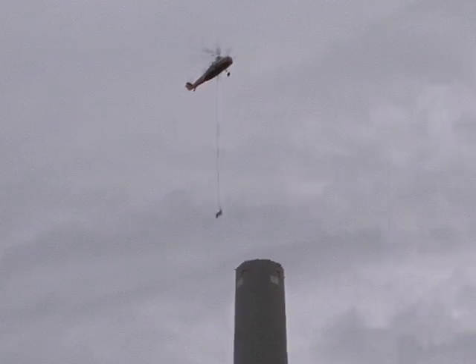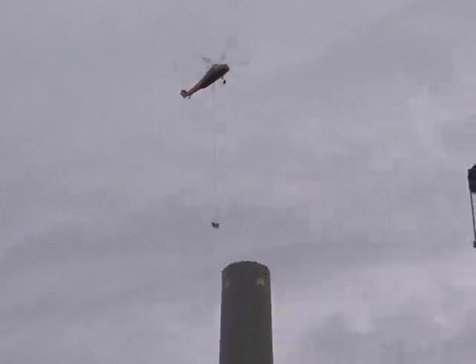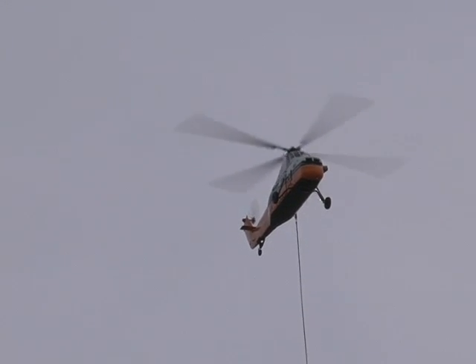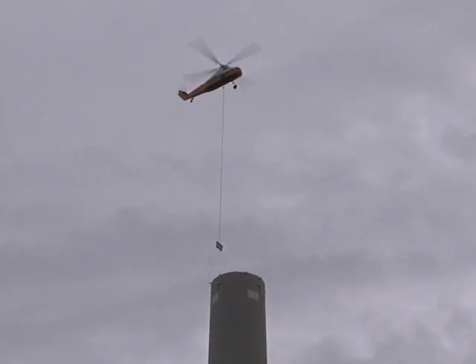Once welded in place, the rain cap will protect the stack from the elements. As always, safety is top priority. The pilot and riggers on the stack are in constant communication during the lift. I try and get him to bring it in towards me and I'll grab the tagline and then we'll just kind of pull the taglines apart to keep it from spinning around.